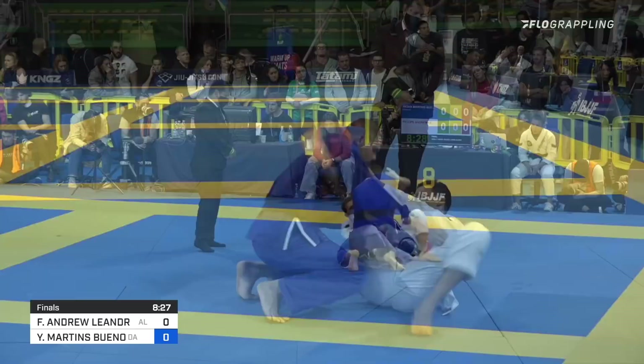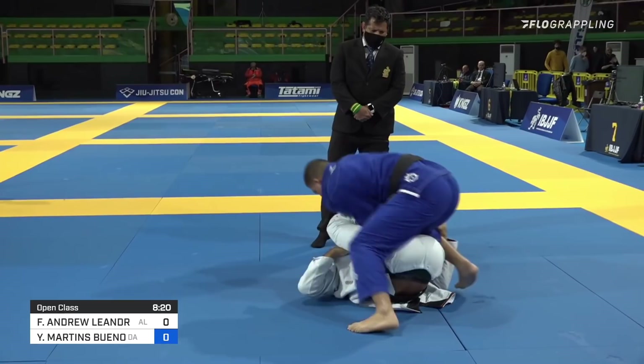Interesting position with Philippe's right side where, instead of a lasso, he brings the leg across the body. And we just saw him use that to elevate Bueno a little bit, tilting him to the left.